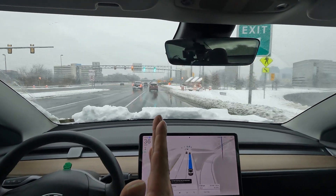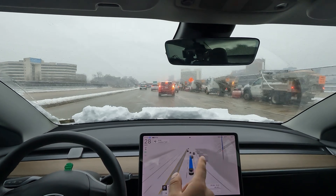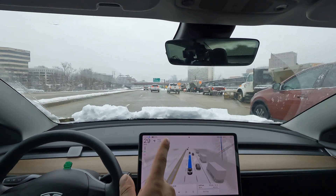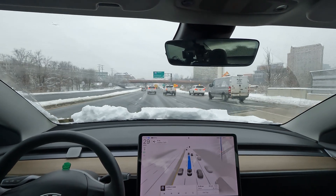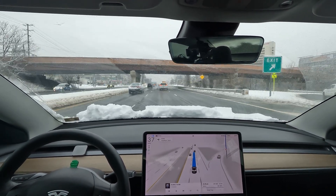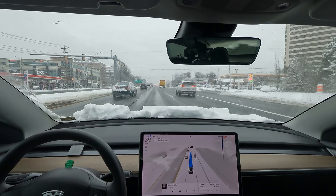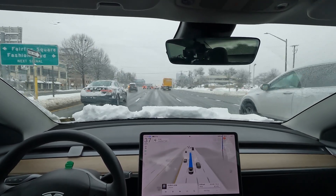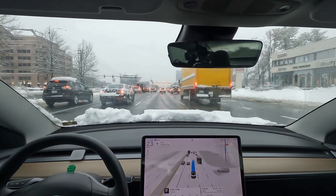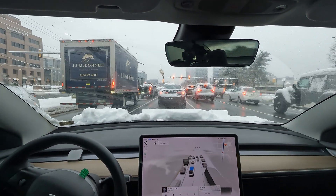We've officially made it to Tyson's Corner in the snowy weather. Look at all these snow plows parked here — one, two, three, four, five, six, seven, eight, nine, ten, eleven, twelve snow plows, and there's a bunch more over to the right. That's how you know they've got this area on lock. Anyone who took the day off shouldn't have — it took me a little extra time cleaning the car, but once I got out on the roads there were no issues whatsoever. FSD working phenomenally.